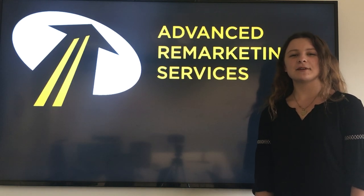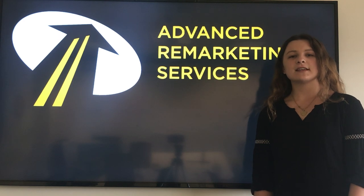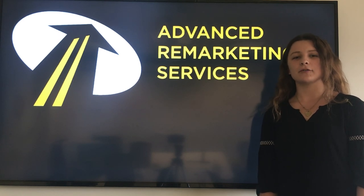Hi, I'm Haley and I'm a title specialist here at Advanced Remarketing Services. What does that mean? It means I work with titles all day long from all over the nation.